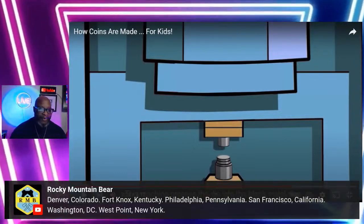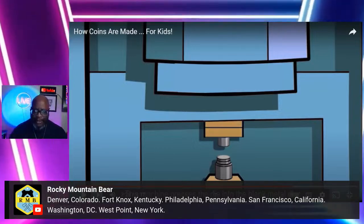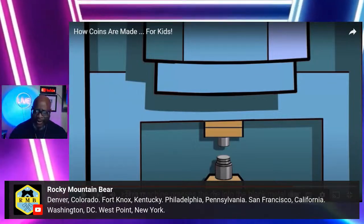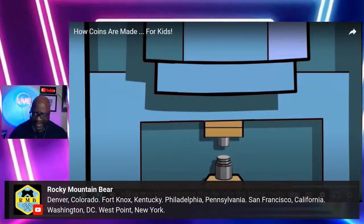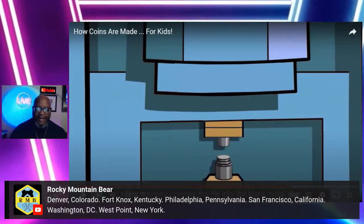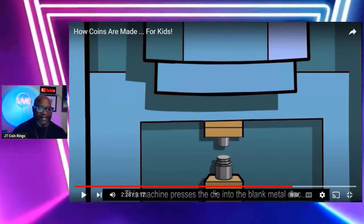Rocky Mountain Bear says: Denver, Colorado; Fort Knox, Kentucky; Philadelphia, Pennsylvania; San Francisco, California; Washington, DC; West Point, New York — are these all? I thought it was only six. Are you talking about the ones that were in existence prior to being closed down? Because that's one, two, three, four, five, six, seven, eight, nine, ten, eleven — that's eleven mints. The video said six: the six that are open today. You just taught me something I haven't seen. All right, let's go on.